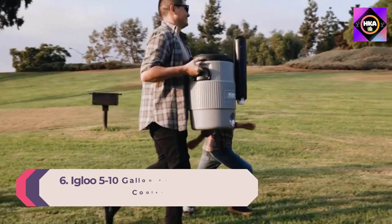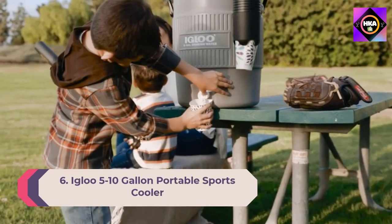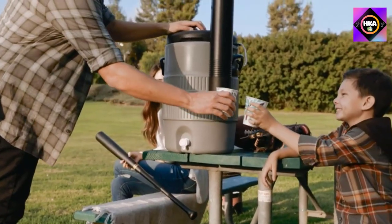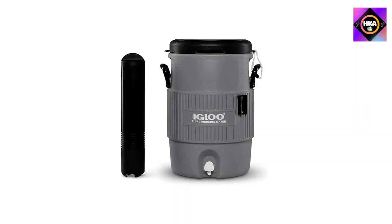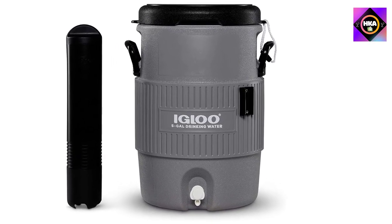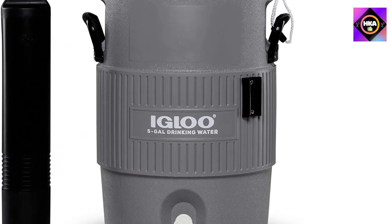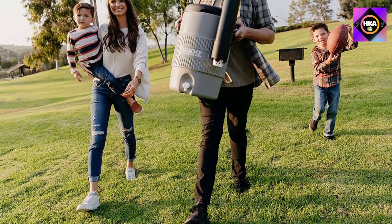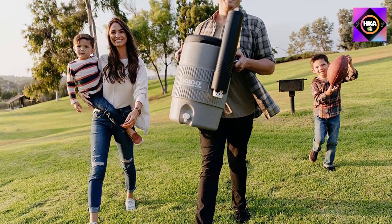Number 6: Igloo five to ten gallon portable sports cooler. For a product you can take camping or tailgating, consider this compact, no-frills design. It can hold up to five gallons of liquid, and its insulated form can be filled with ice to keep your drink cool for up to three days. The neutral gray cooler has a push-button spigot at the bottom to dispense water, angled to prevent dripping, with a pressure-fit lid that can even double as a stool.